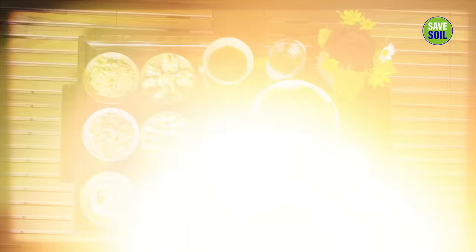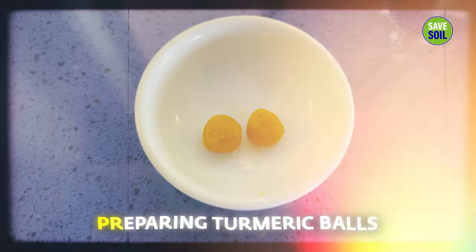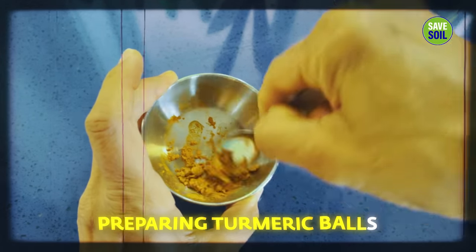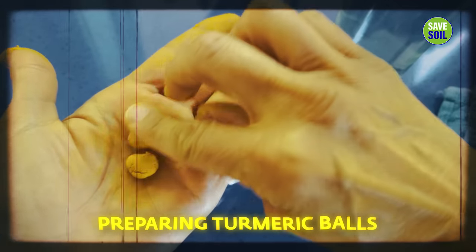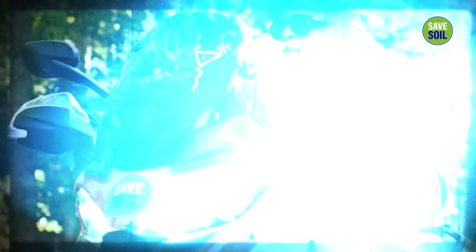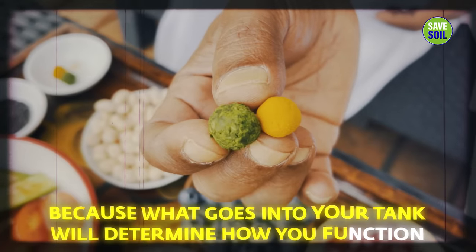Here's my breakfast. This is a yogi's breakfast. This is very easy to prepare — without lighting a stove, you have breakfast except for the turmeric solution where you need to heat the water. The rest is all without lighting, very energy efficient and pollution free. Like my motorcycle, because I'm driving it on extremely low carbon — the same goes for what goes into your stomach, because what goes into your tank will determine how you function.